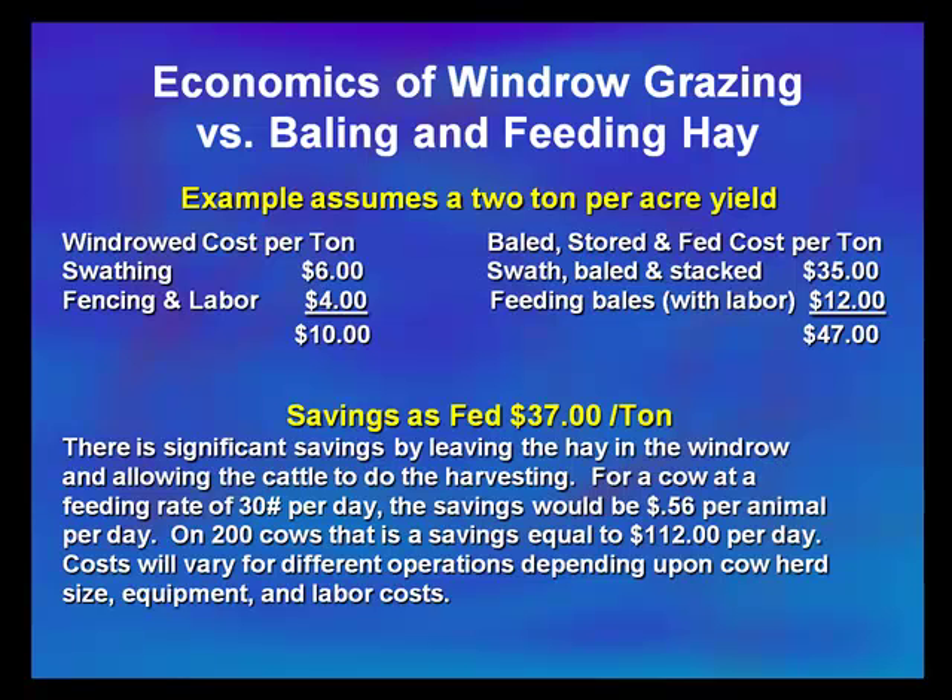If we figure we're feeding cows at 30 pounds per head per day, that would equal a savings of $0.56 per animal per day. If we're feeding 200 cows, that's $112 per day — obviously a significant difference in cost between a windrow grazing system versus baling, hauling bales off the field, and then hauling the hay back out to the cattle.